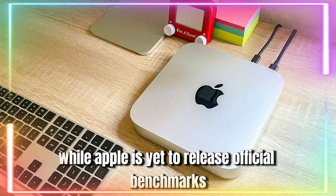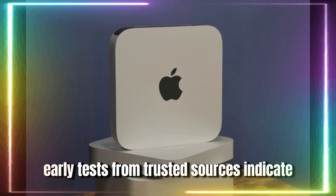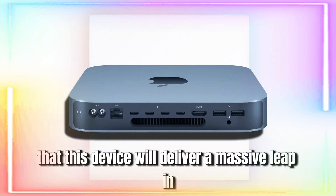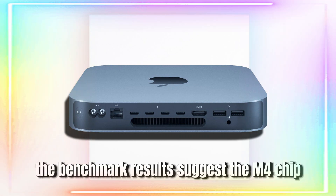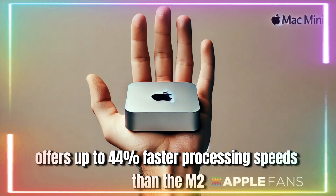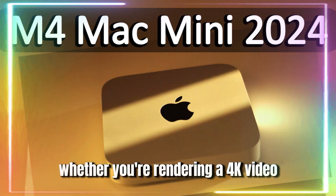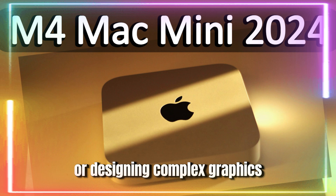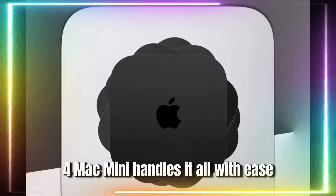While Apple is yet to release official benchmarks for the M4 Mac Mini, early tests from trusted sources indicate that this device will deliver a massive leap in performance. Benchmark results suggest the M4 chip offers up to 44% faster processing speeds than the M2. Whether you're rendering a 4K video, working with large datasets, or designing complex graphics, the increased performance will ensure that the M4 Mac Mini handles it all with ease.